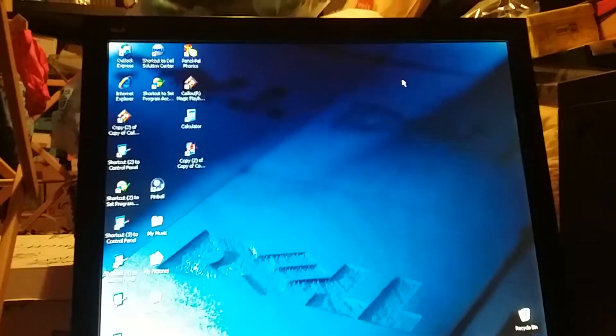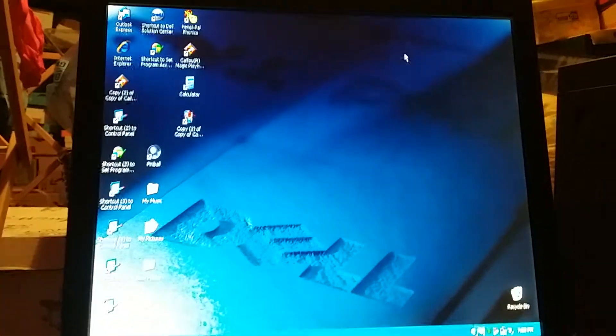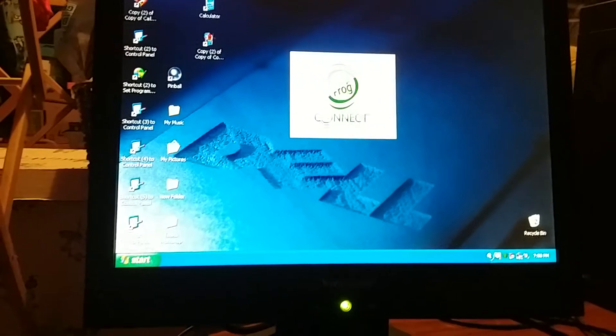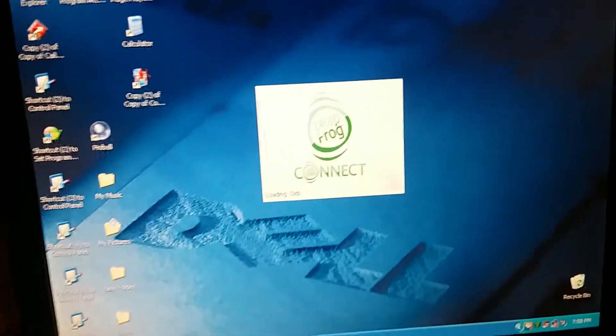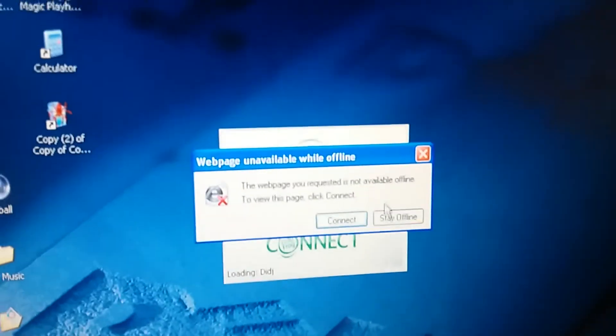I remember one time my dad had to install Leapfrog Connect on this old computer before I eventually got that computer after this one — you know, that one that ran Windows Vista. It was an HP desktop computer that ran Windows Vista Home Premium. It's a pretty old computer — I used that one for almost four years. This computer is pretty old. The Windows Vista computer is pretty old too. Especially this one — it's loading the Dig thing, so yeah, it's loading. This thing is a little bit outdated. The webpage you requested is not available offline.